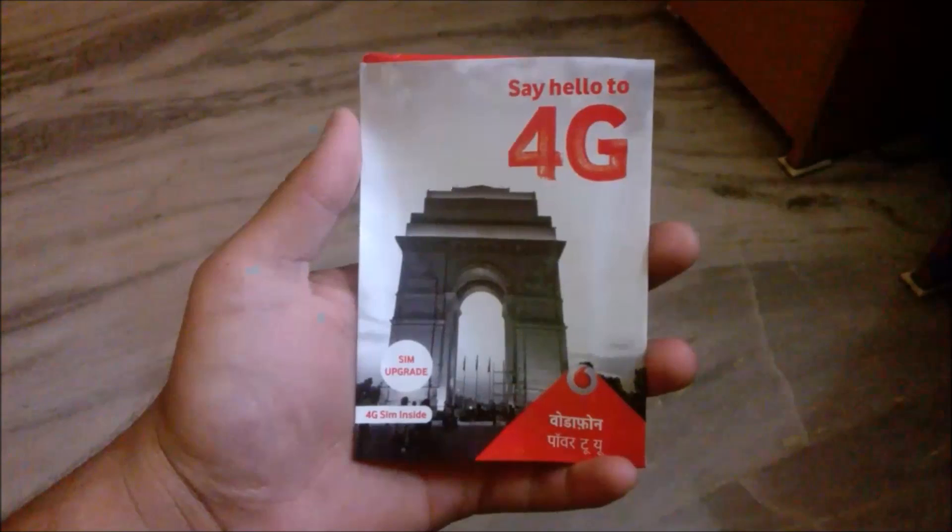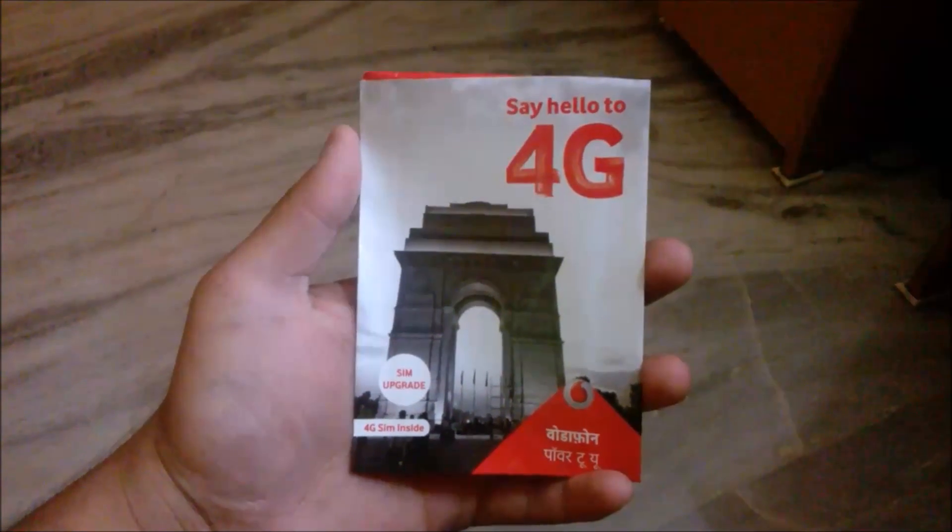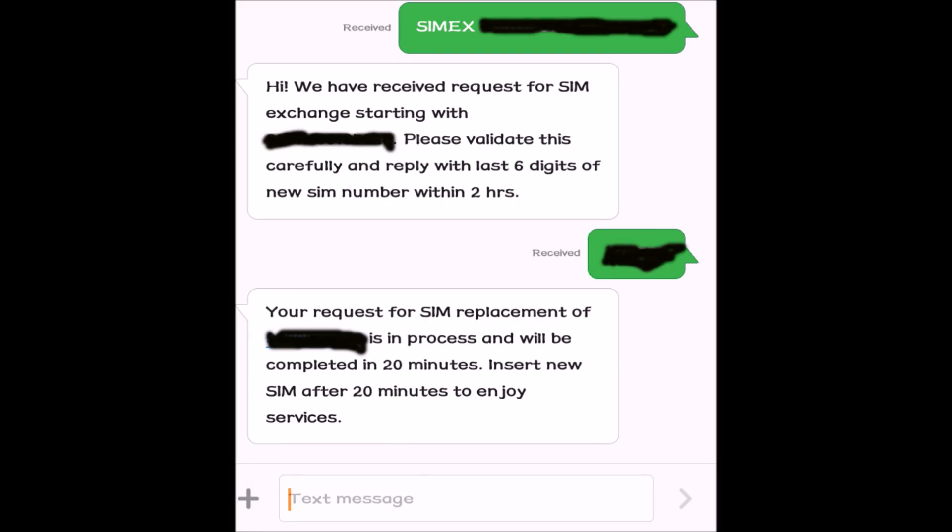Now use your existing working Vodafone SIM to SMS 'SIMEX' and your 19 to 20 digit SIM number, which can be found at the back of your SIM or at the back of the packet, and send it to 55199.